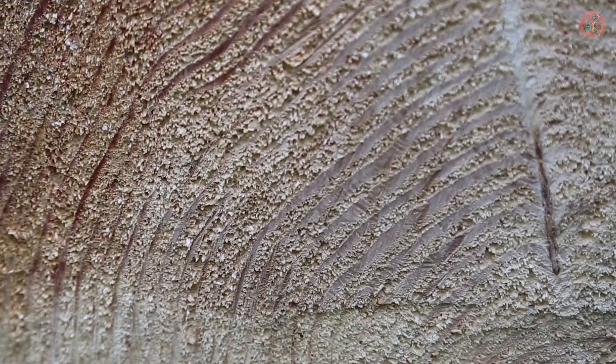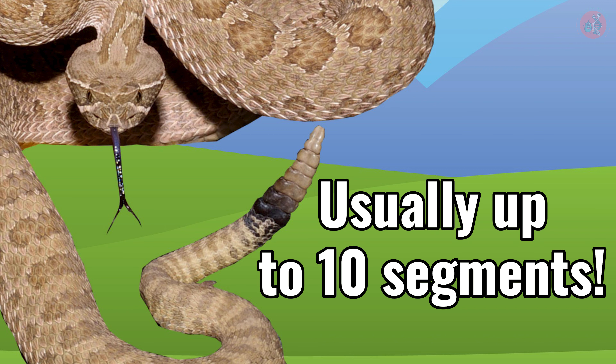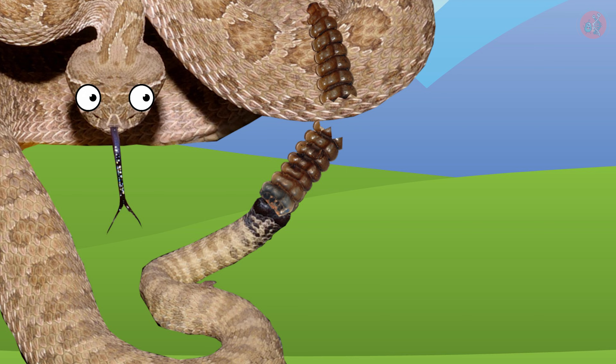Of course, unlike tree rings that grow with age, a rattlesnake's tail doesn't increase beyond this length. That is because the hard tail joints might break if they get too long.